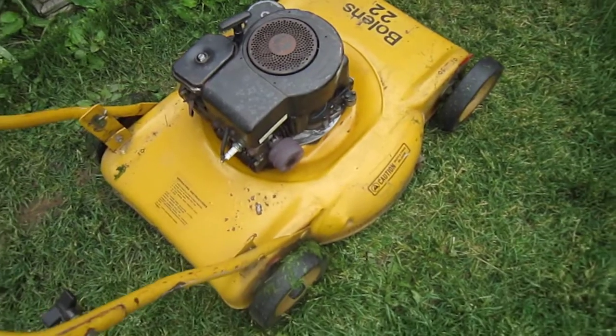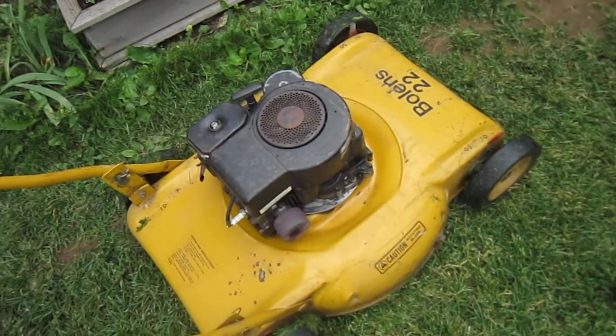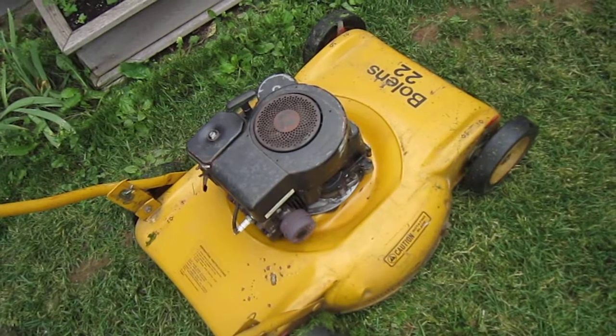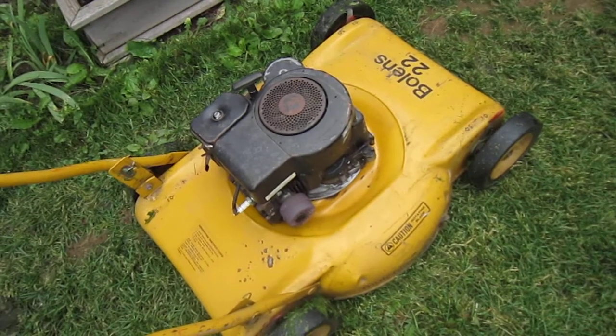$15. Less than half the cost of a blade for my self-propelled piece of garbage Craftsman. Go figure.